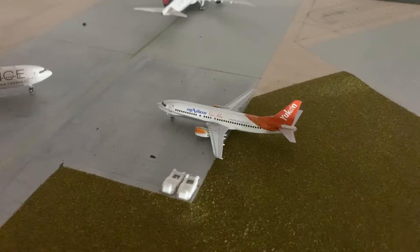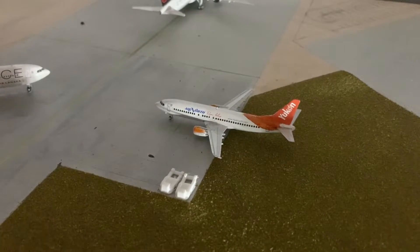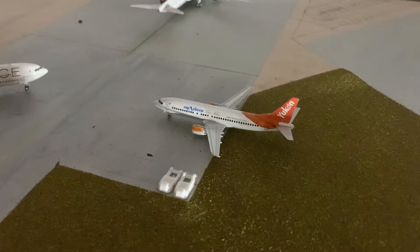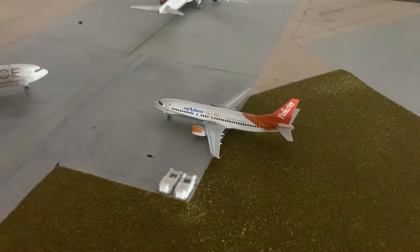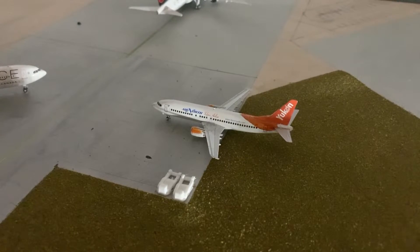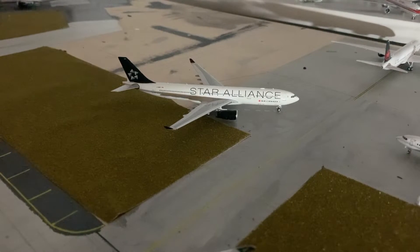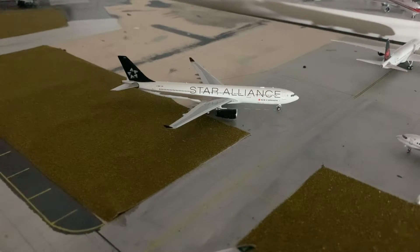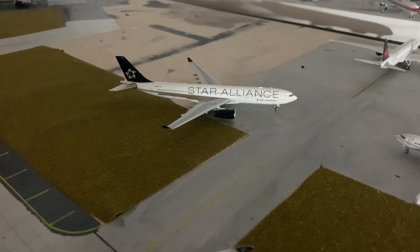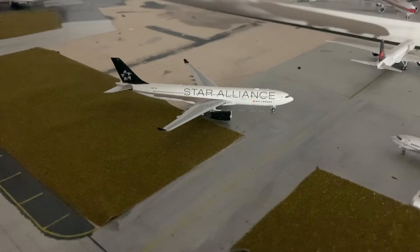Over here at another hangar section we have the Air North Boeing 737-400. This is also a custom model made by me. This aircraft is holding idle here as well — later on today it'll be put into one of the gates and will be making an overnight flight out to Yellowknife. Also holding idle over here is an Air Canada Airbus A330-300 in the Star Alliance livery. Tomorrow morning it'll be taxied to its gate and will be making a flight out to Amsterdam.